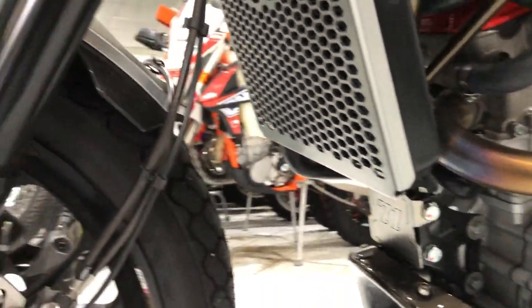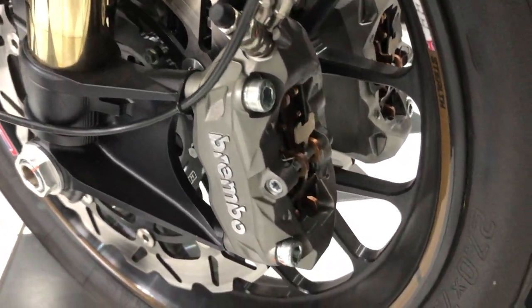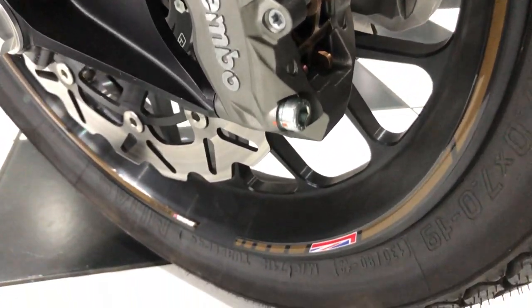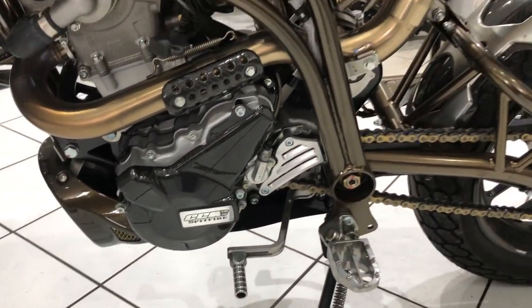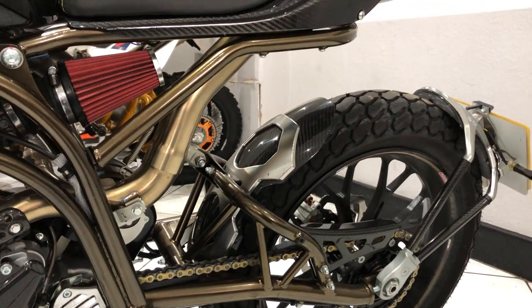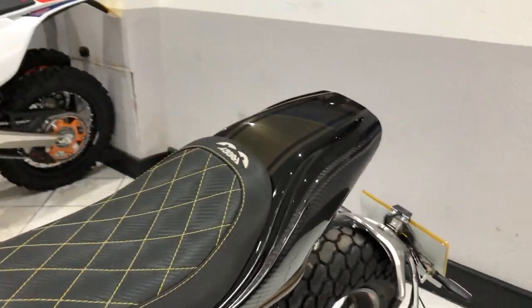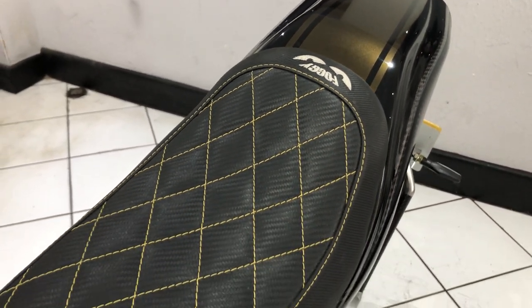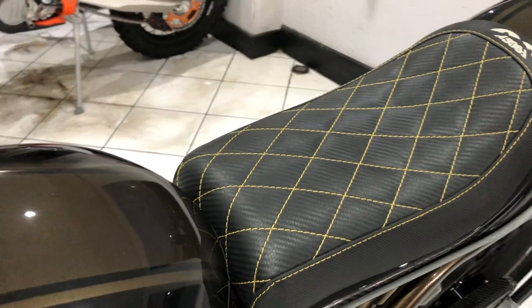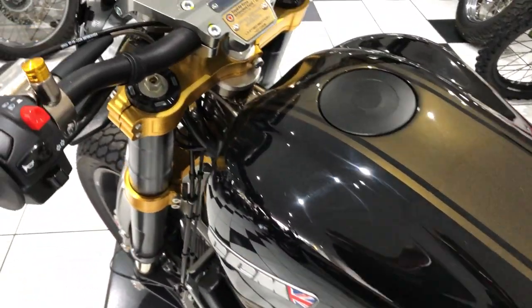I don't really need to go into too much detail in terms of the condition of this machine — you've probably already noticed. It is absolutely spot on. There's no corrosion or any tarnishing, no damage. It's covered 223 miles in its lifetime and it is lovely. There is simply nothing to report on this machine in terms of its condition — apart from it is spot on.